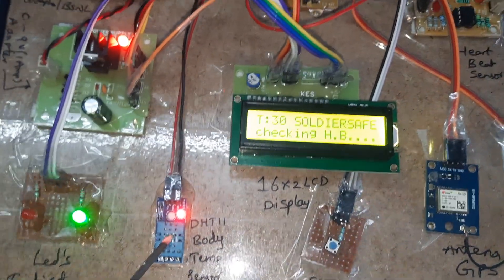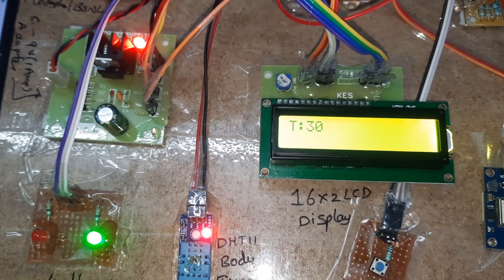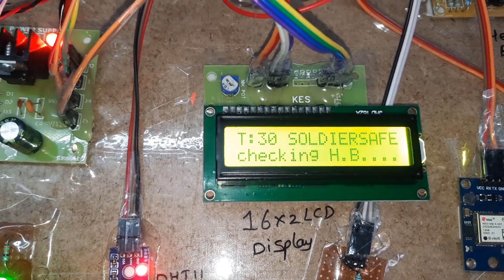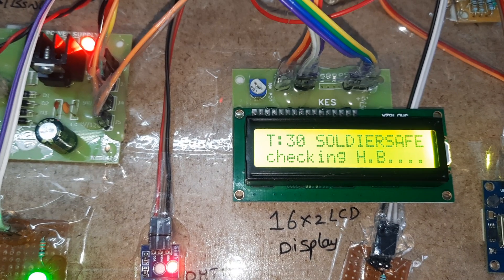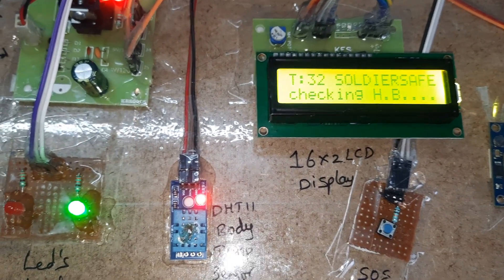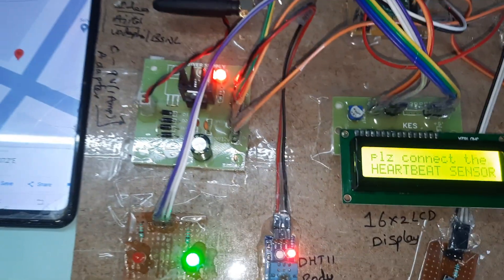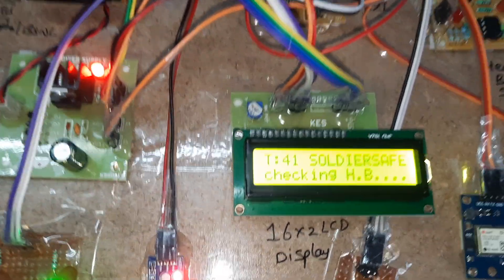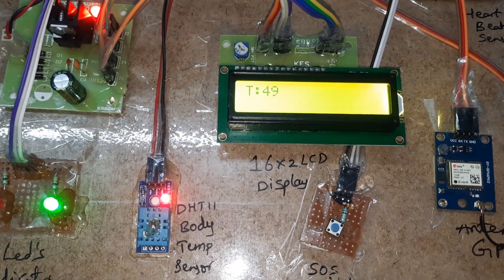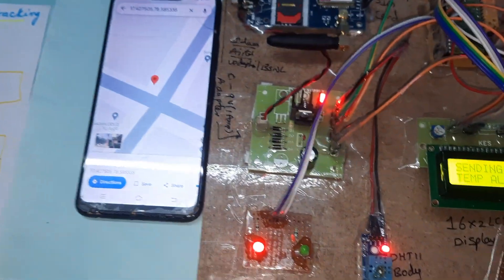Now I am going to demonstrate the temperature alert. When temperature exceeds 40°C, it triggers an SMS alert. The reading has gone up to 41°C, then 41.49°C — and now it is sending the temperature alert SMS.